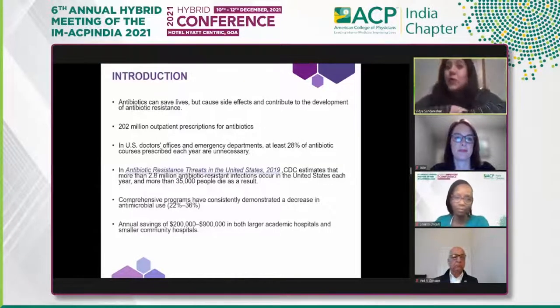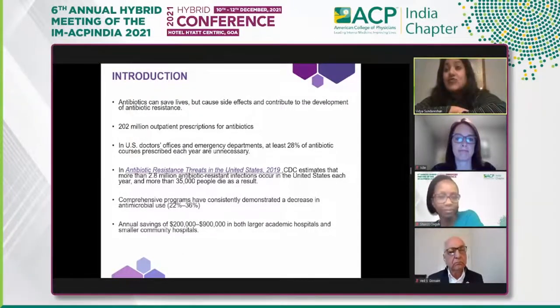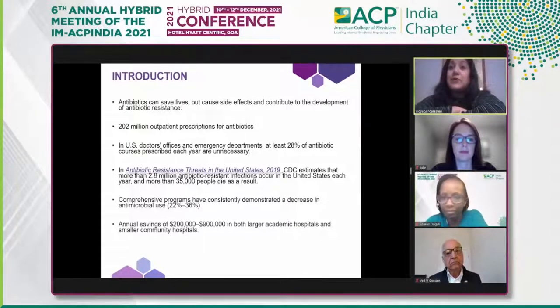We know antibiotics save lives, but unfortunately in some countries they can be obtained over the counter. In the United States, they are used carefully, yet side effects and resistance remain a big problem. About 20% of hospitalized patients can have serious adverse effects from antibiotics. As of 2019, 202 million outpatient antibiotic prescriptions were written, and about 28% of antibiotic courses prescribed each year are deemed unnecessary.